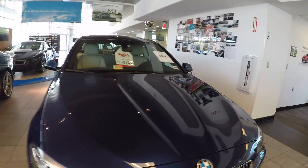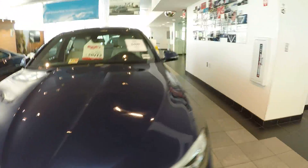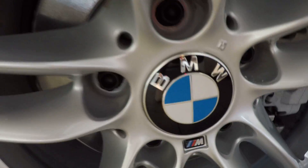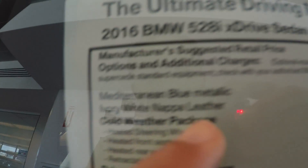BMW 528i with Napa leather, priced at $64,000.